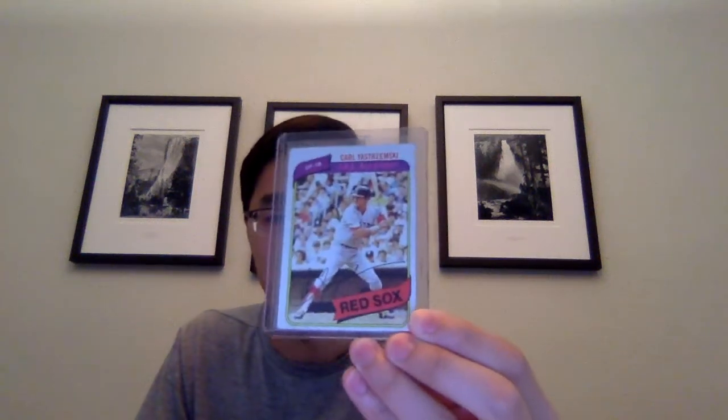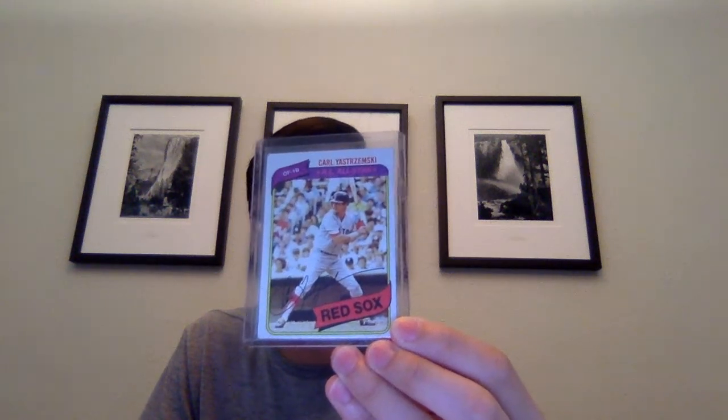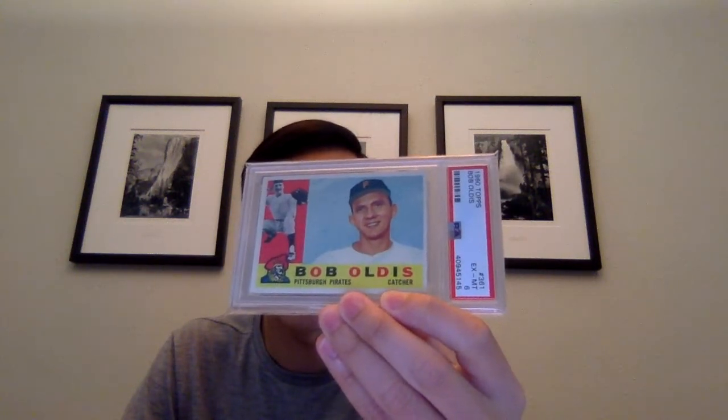A couple older cards that I picked up - got this 1980 Topps Carl Yastrzemski All-Star. And then a couple vintage cards: 1960 Topps Harry Bright PSA 6, and a 1960 Topps Bob Oldis also PSA 6. I really like the 1960 Topps design, so I figured I'd get those - I think those were like five dollars each, so couldn't pass those up.